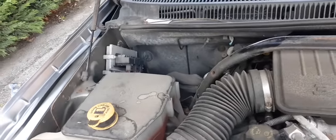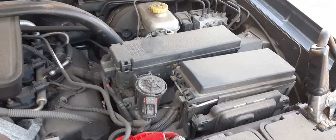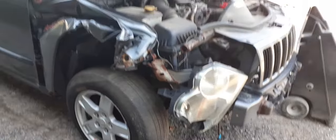You do get the air cleaner assembly, computer back there, you got the BCM, you have the fuse box, ABS unit, brake booster master, alternator, compressor — all that kind of stuff. Radiator, condensers, got the electric fan. It's got the power steering cooler right there. The massive hit was definitely in the right front, as you can see.